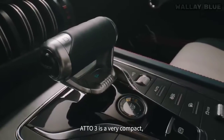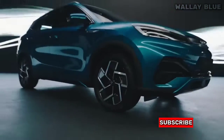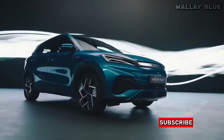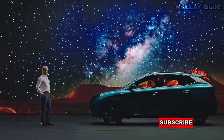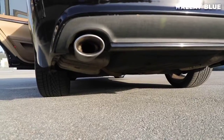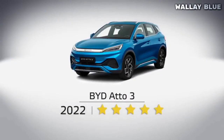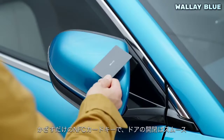Before its official debut as an electric vehicle, the ADO3 existed in different countries as a petrol-powered vehicle. But now, BYD has taken it to the next level by introducing a standard electric model that not only reduces harmful emissions, but also offers cutting-edge technology, five-star safety ratings, and mind-blowing safety features.